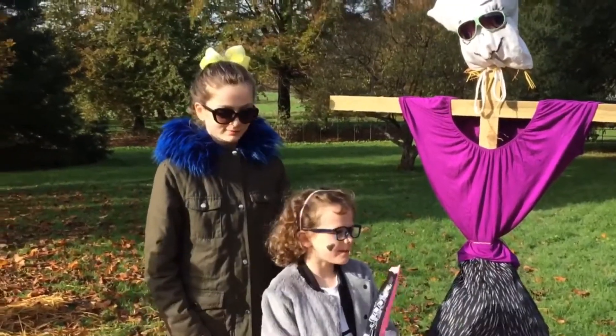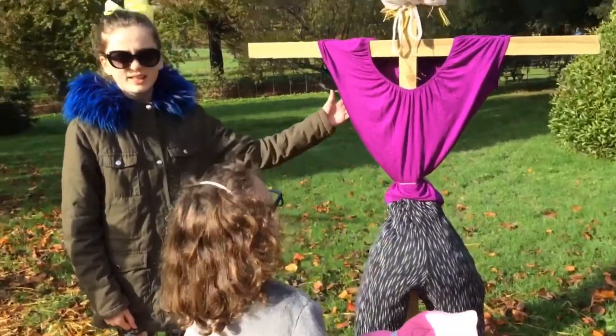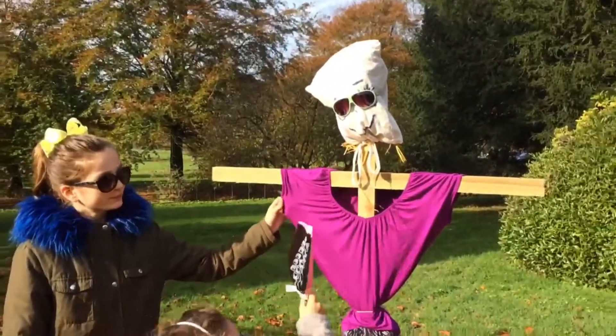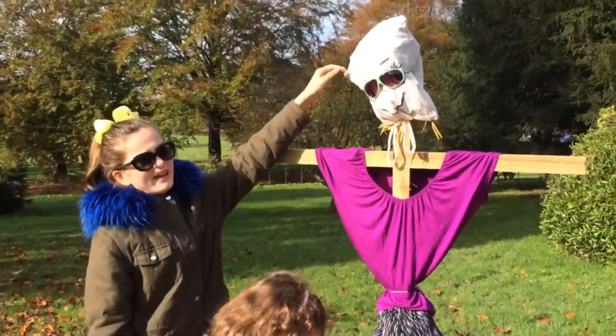Hi guys! So today we're at Dufferin Gardens. We're making a scarecrow. Yeah, we're gonna put a guitar on it and give it hair and a hat.